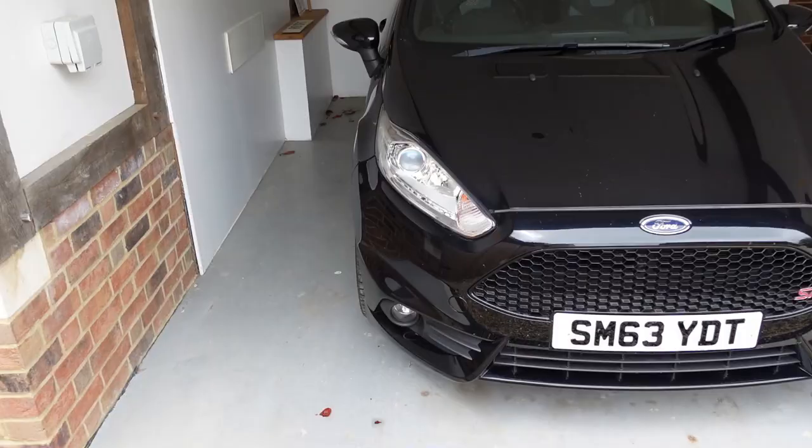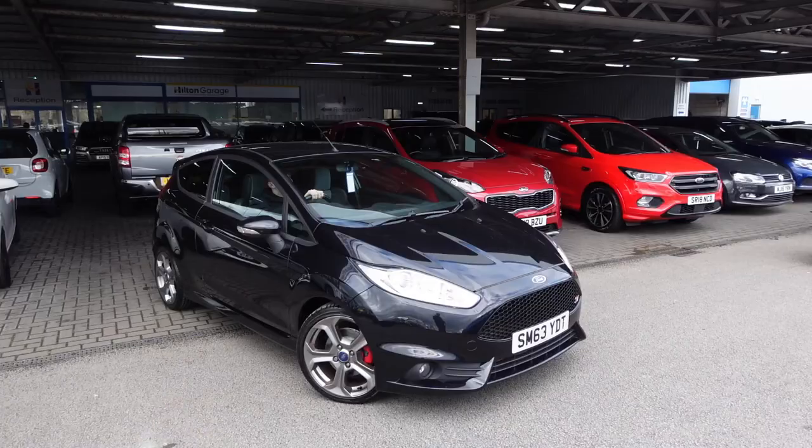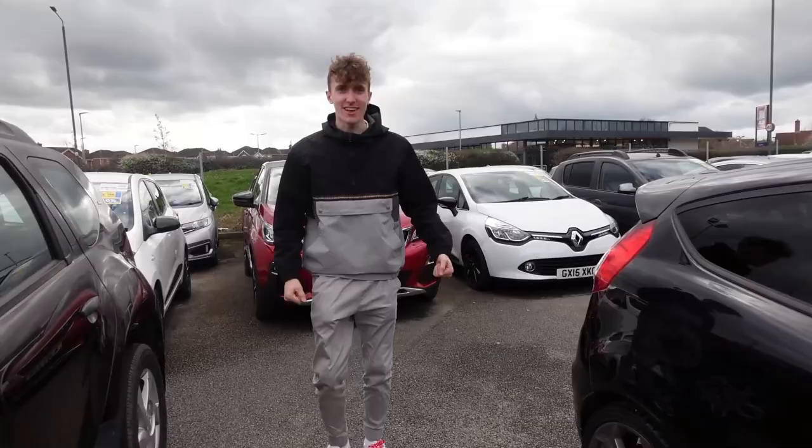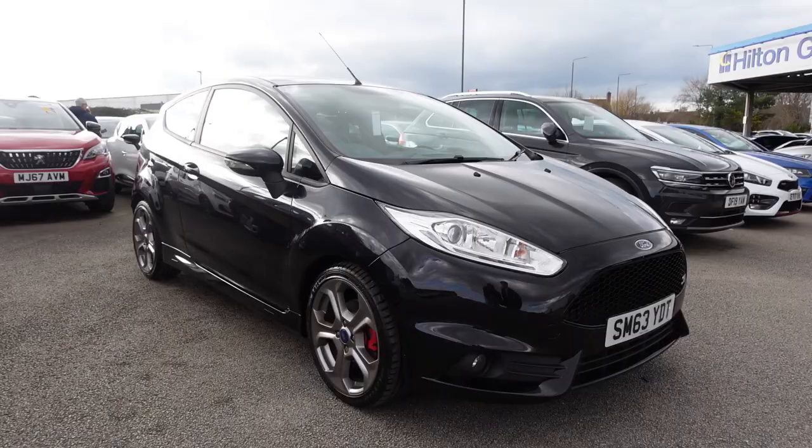Welcome back to a brand new video. In today's video, I'm going to be running through a few of the things that I really don't like about my Fiesta ST. After owning this car for probably around a month or two now, there's just a few things I've noticed in my ownership that are really quite annoying. There's no parking sensors! And today I'm going to be going through a few of the things that I just don't really like about the Fiesta ST. Some of these things actually relate to all Fiestas and some are just to the ST themselves.